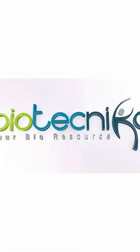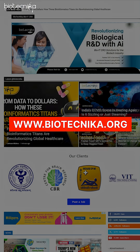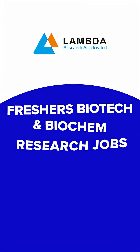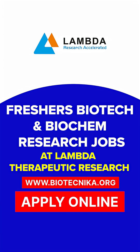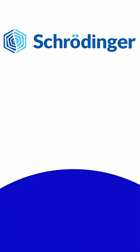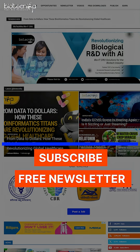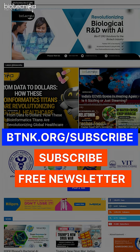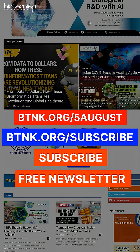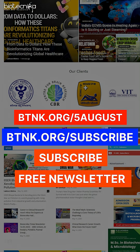Where do you find the latest opportunities? Biotechnica. In the last 24 hours, Biotechnica has posted several job vacancies — for example, Lambda Therapeutics hiring for research, for freshers in biotech and biochemistry; a QA officer job at Abbott; and an MSc Bioinformatics job at Schrödinger. Jobs are available across all these directions. Visit btnk.org/subscribe or btnk.org/5aujust to explore.